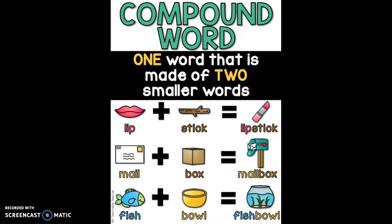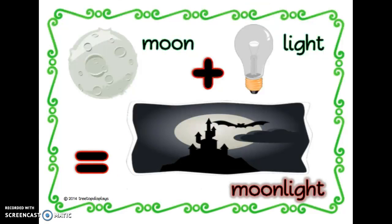Hi boys and girls, a compound word is one word that is made up of two smaller words. Lip plus stick equals lipstick. Mail plus box equals mailbox. Fish plus bowl equals fishbowl. Moon plus light equals moonlight.